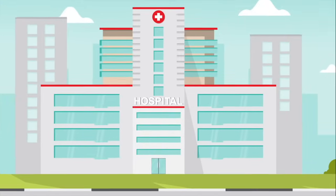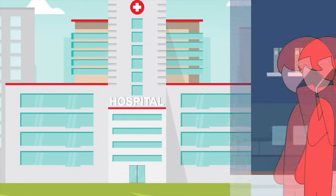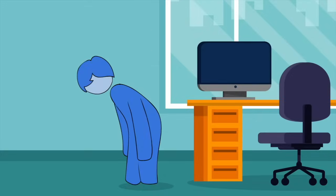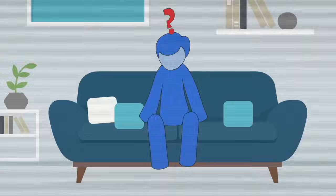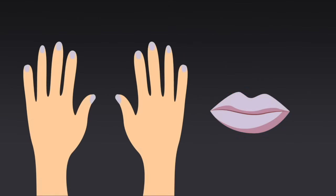In certain situations, you should seek medical attention by going to a clinic or hospital. When possible, call them before going. Here are some reasons to seek medical attention urgently: 1. If you are having trouble breathing or having oxygen levels below 94%. 2. Having persistent pain or pressure in the chest. 3. Getting confused, drowsy, or losing consciousness. 4. If you have blue color of lips or nails.